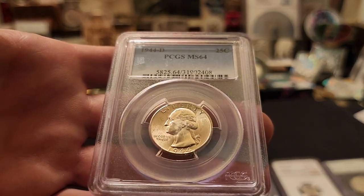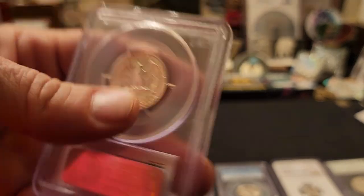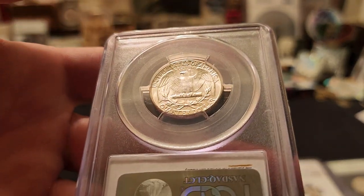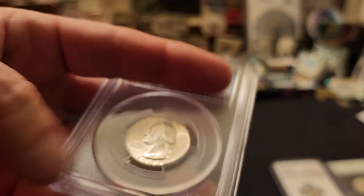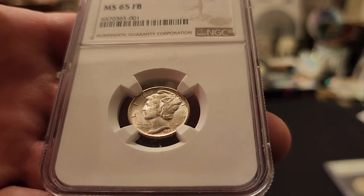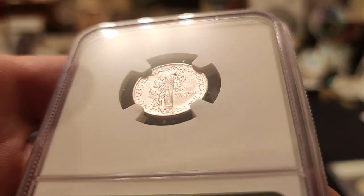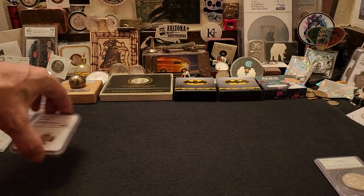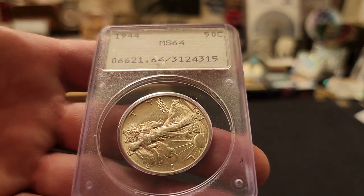We have a number of PCGS-slabbed and certified quarters: a 1944 Denver MS64, a 1954 Philly MS64, two 1944-D's, and a 1946-S — I really like slabbed quarters and silver. Then a 1945 Denver-minted Mercury dime graded MS65 Full Split Band, NGC-slabbed and certified — a beauty to have in anyone's collection, especially with a full band designation and an MS65 grade.